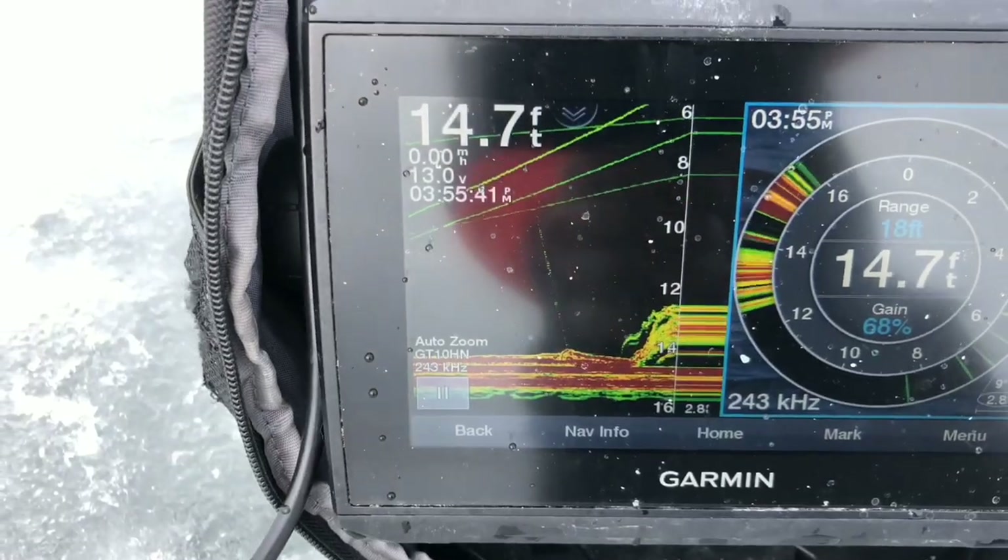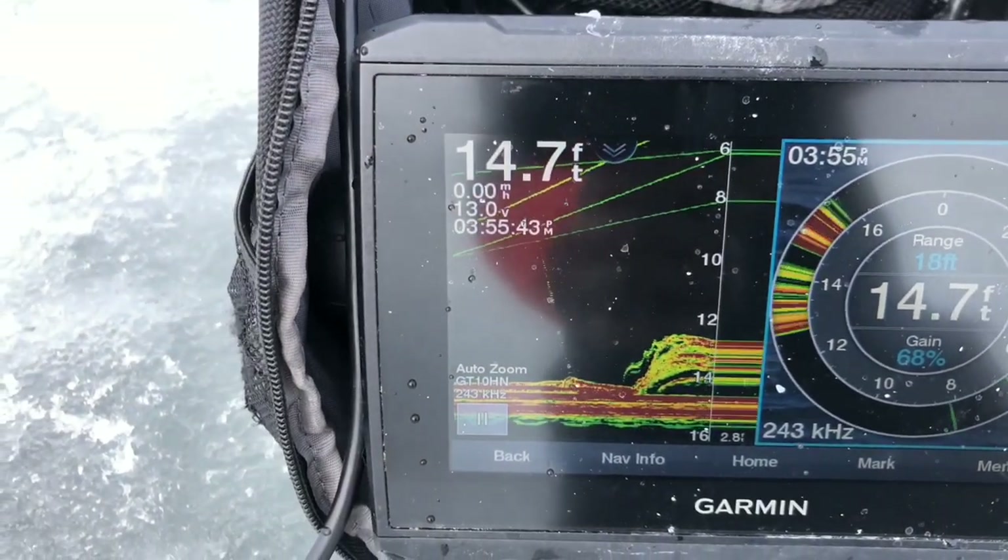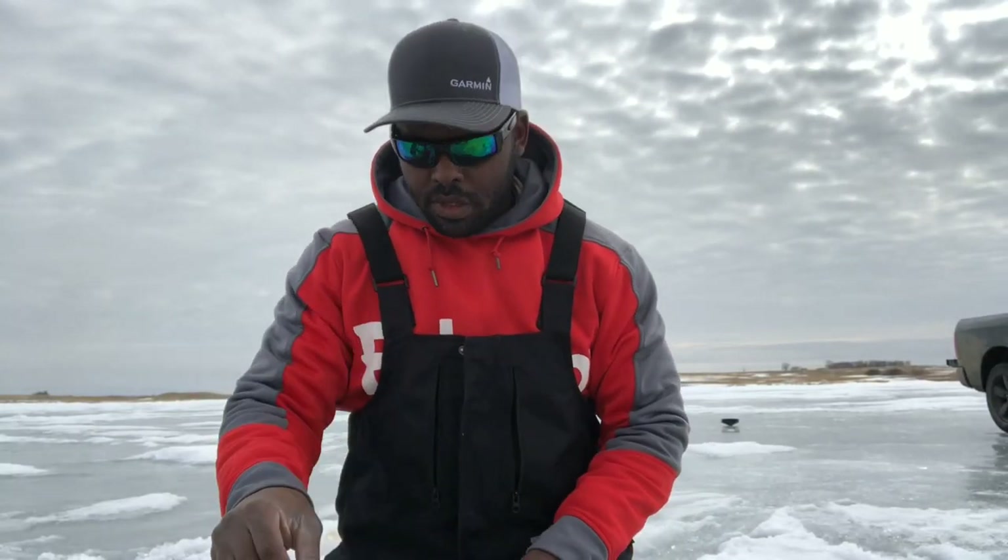The fishing has been great. I'm concentrating my depths anywhere between about 14 to 15 feet of water and I've been using small tungsten jigs with either waxworms, beaver tail, or a whole minnow. So far that seems to be the ticket.